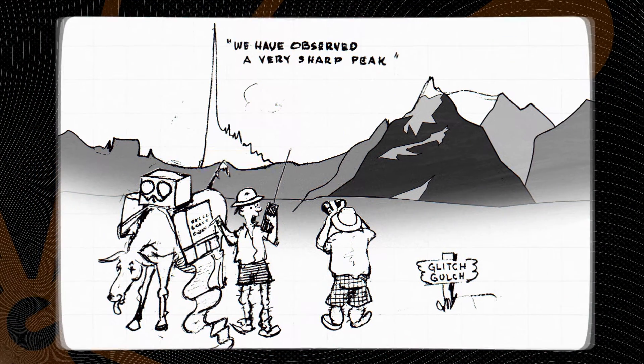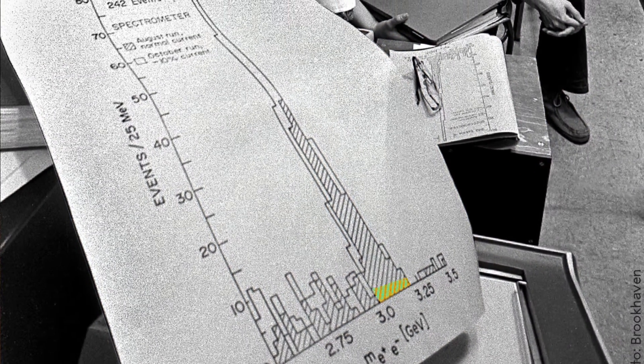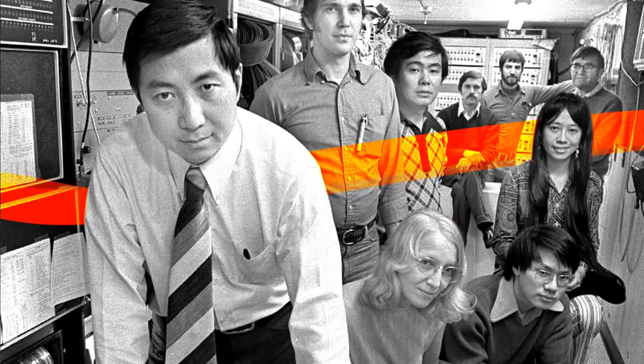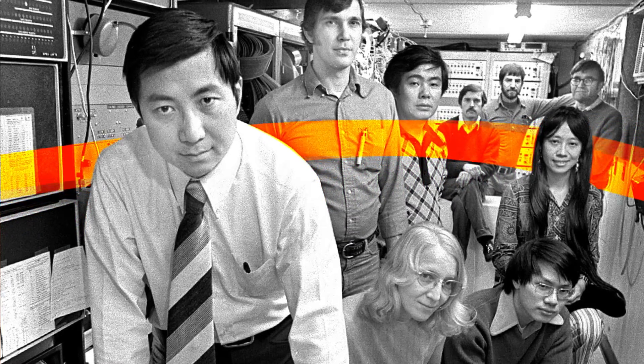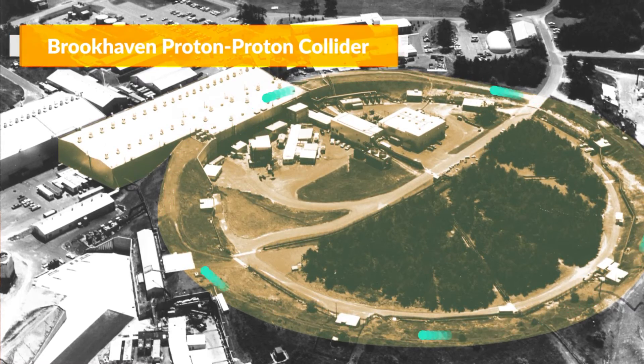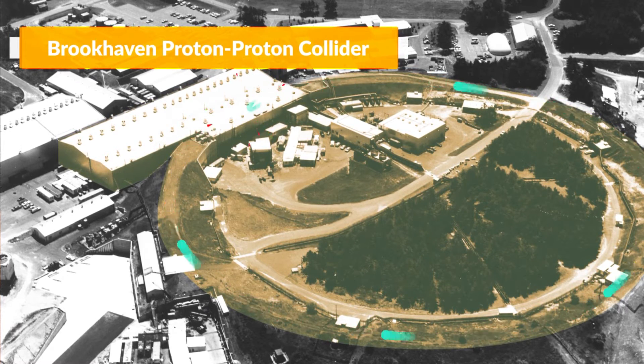In 1974, SPEAR scientists found an inconsistency in the data. But it wasn't just a glitch or an error — it actually turned out to be evidence that their collisions had discovered a new subatomic particle. Pretty nuts. At the same time, a team of scientists over at MIT had discovered that same particle independent of the SLAC group. The MIT group had used Brookhaven National Lab's proton-proton collider. In a sense, they had used a different method to discover the same thing.